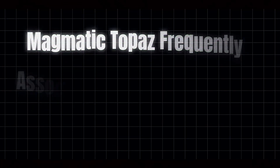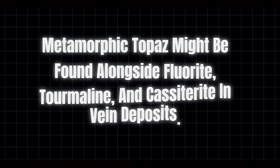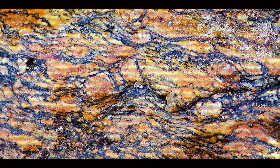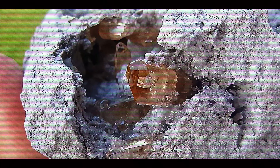While magmatic topaz frequently associates with minerals like quartz and feldspar, metamorphic topaz might be found alongside fluorite, tourmaline, and cassiterite in vein deposits. The geological environment where topaz forms ultimately influences its characteristics, from color intensity to crystal size and clarity. It's nature's recipe book, with slight variations producing dramatically different results.